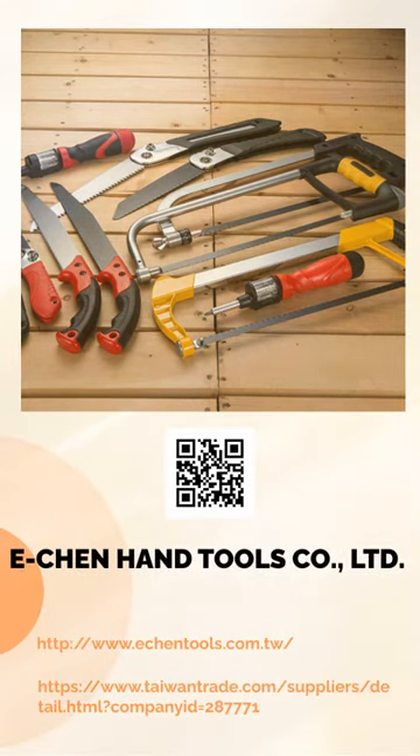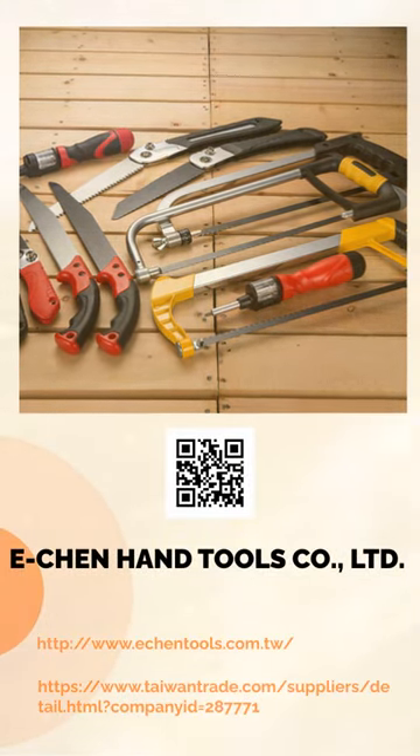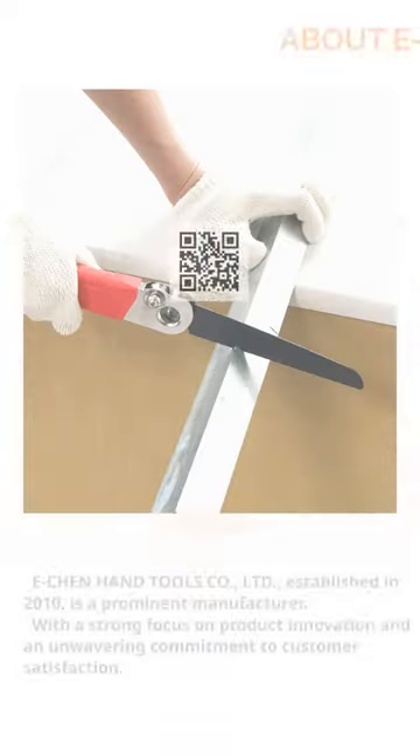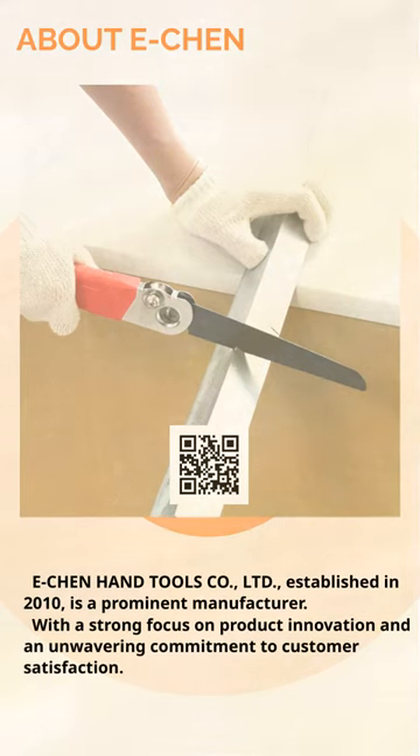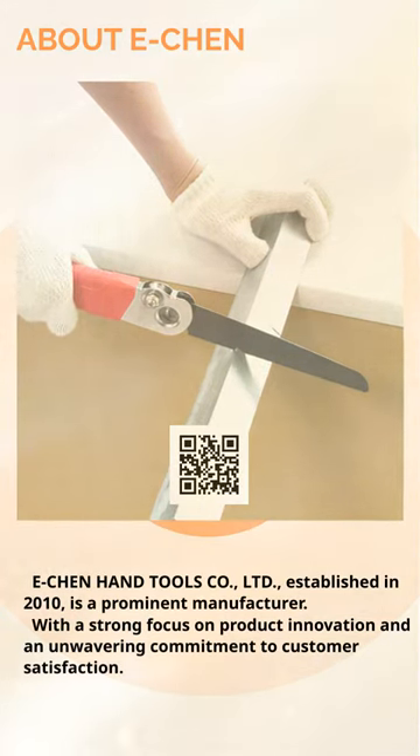Hello, good to see you. E-Chen Hand Tools is a good manufacturer, with a strong focus on product innovation and an unwavering commitment to customer satisfaction.